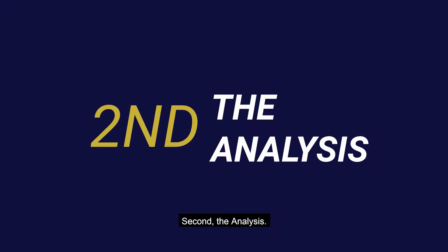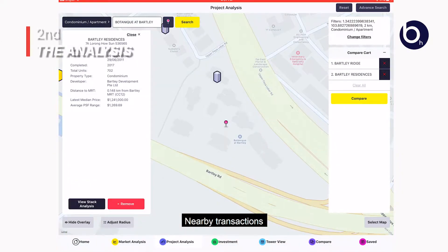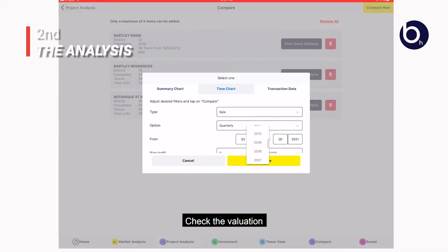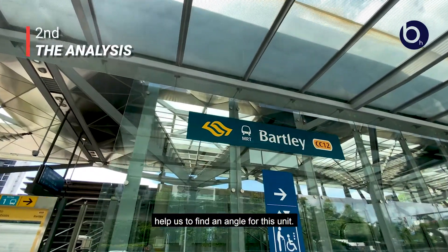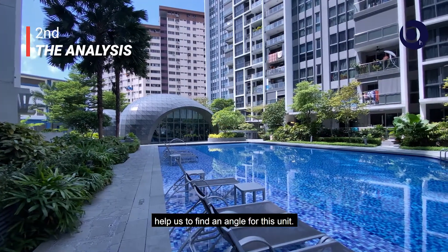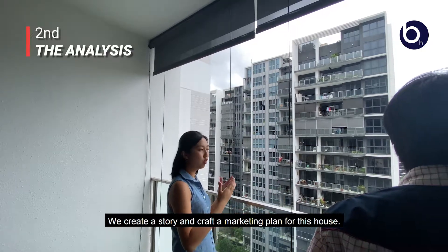Second, the analysis. We look at the past transactions, nearby transactions, check the valuation, analyze the competition, amenities, schools, and anything that can help us to find an angle for this unit. We create a story and craft a marketing plan for this house.